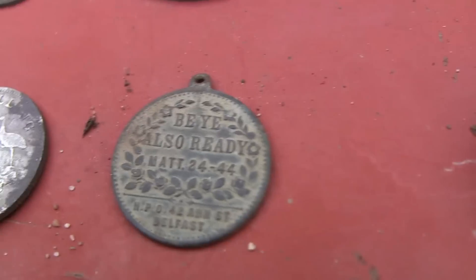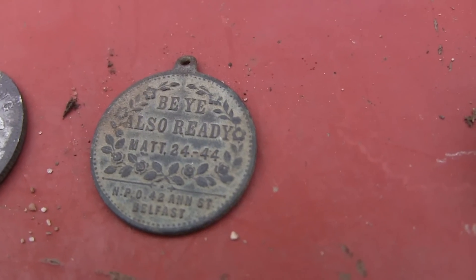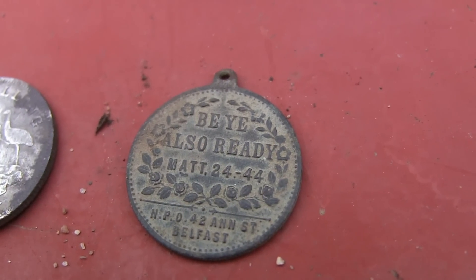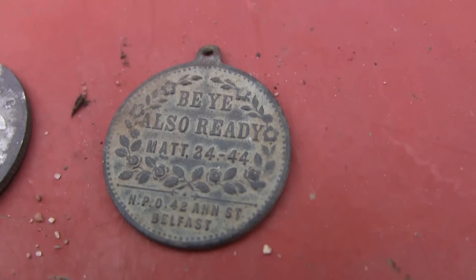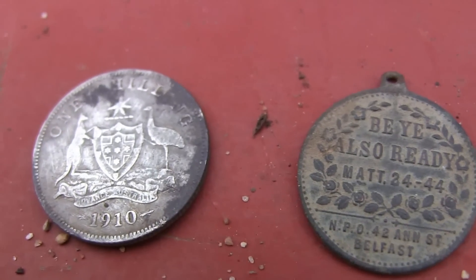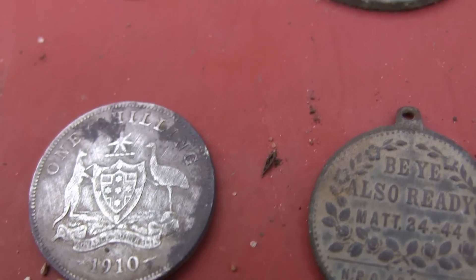I found this little token out at the rubbish dump as well metal detecting — it's an awesome find. I'll actually show you the picture of the church in Belfast where whoever picked this up was from. Found that beautiful 1910 Australian shilling.